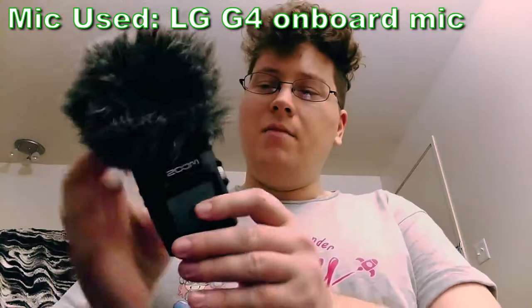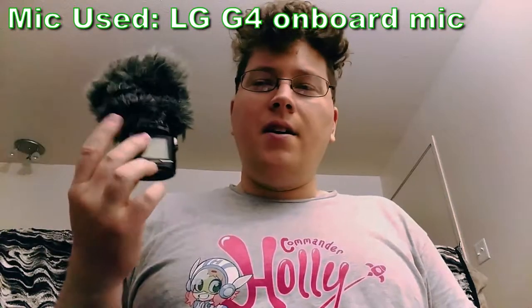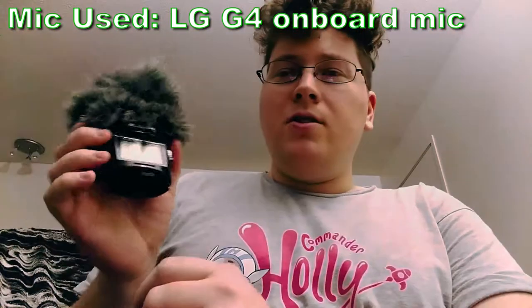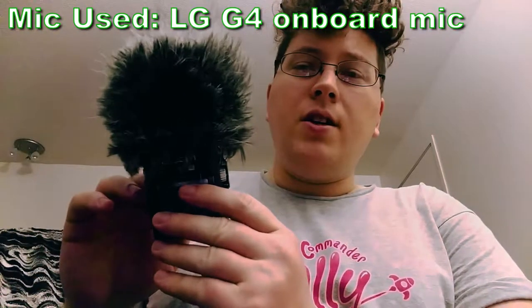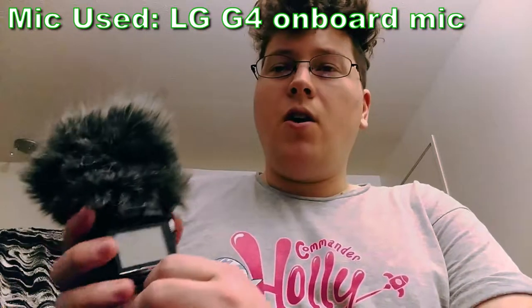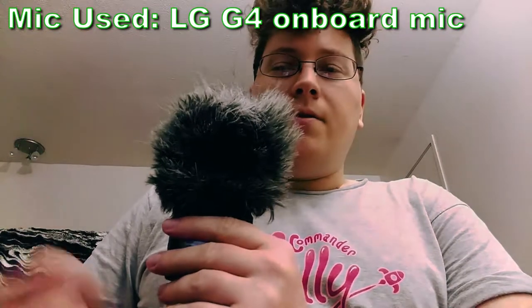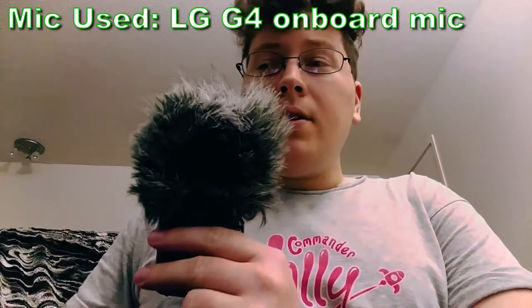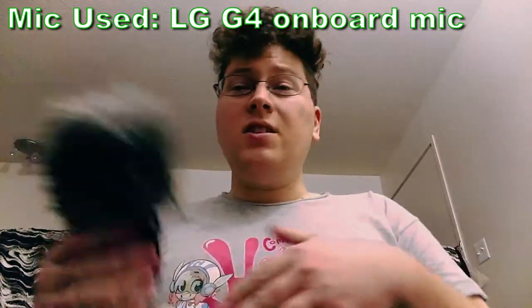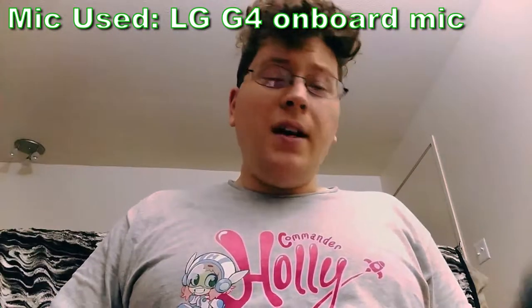Now let's move on to the Zoom H2N, which is the mic I use for the majority of my videos. It's the upgraded version of the H1 — it has a lot more options, you can add different levels of compression and EQ, and it's just an overall better-sounding mic. The diaphragms are larger in size and higher quality, and you can control different directional pickup patterns. It just gives you more options, which is why I use this one the most.